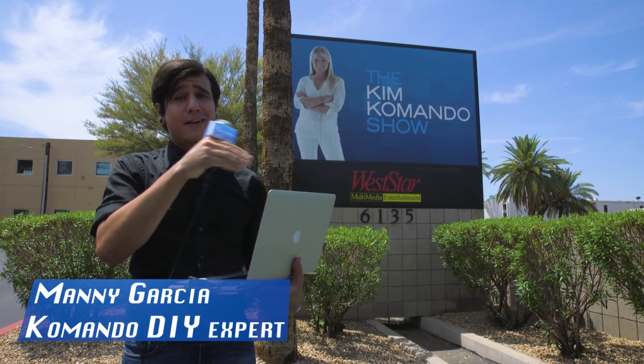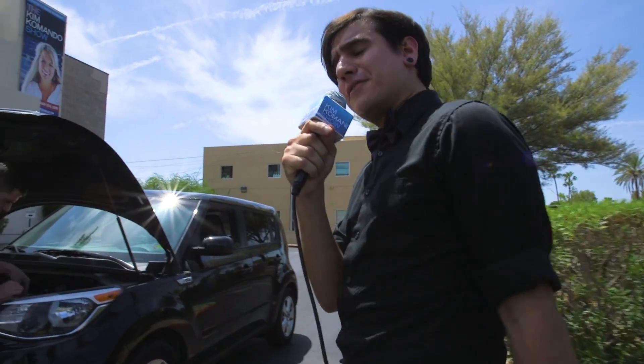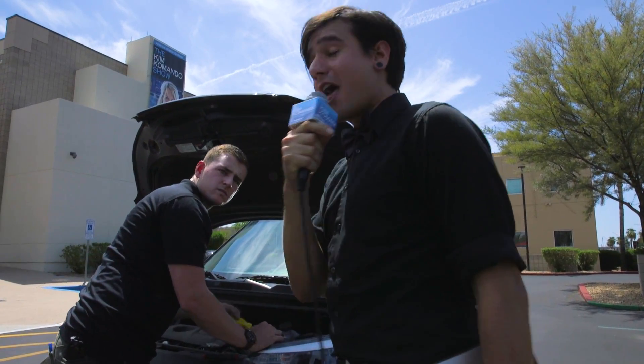Owning a laptop is a lot like owning a car. Take regular care of both and they should last you for years to come. In this Commando DIY, we put together a list of monthly maintenance tips to get the most mileage out of your machine.